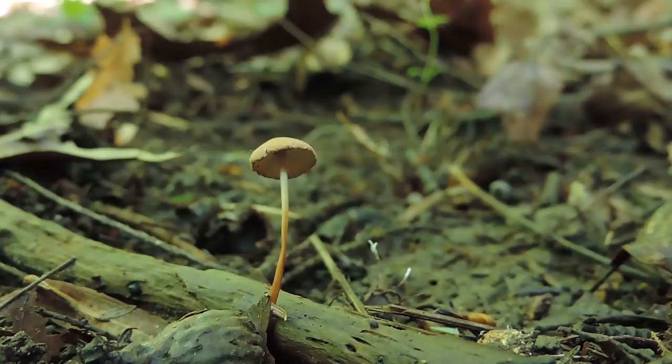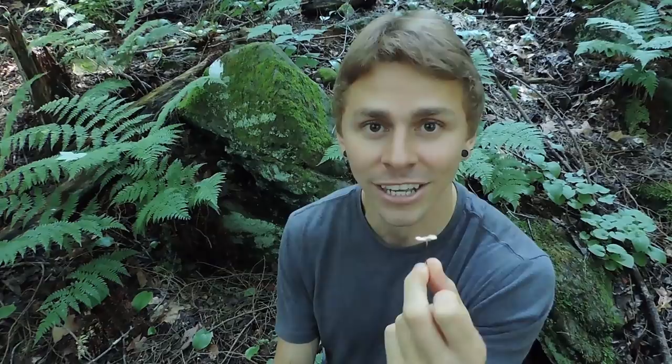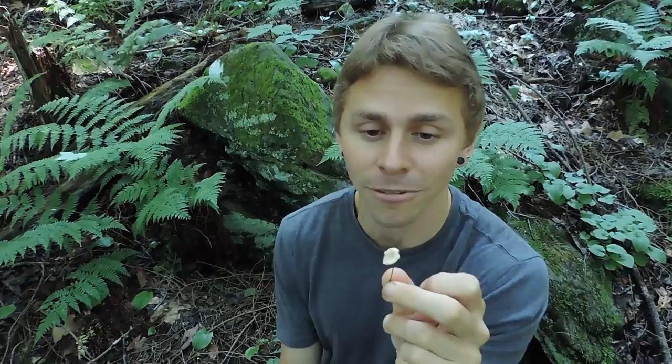Perhaps the best identifying characteristic for Mycetinus scorodonius is the fact that it smells and tastes like garlic. If you just plucked it off the ground, oftentimes you will smell that garlicky aroma. If you crush it just a little bit, it really, really smells like garlic. Also, if you taste it and spit it out, it should taste like garlic. I never recommend tasting and swallowing a wild mushroom, but you can safely taste this one and spit it out.